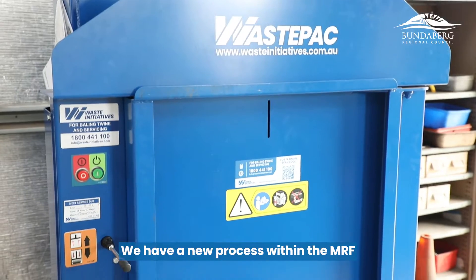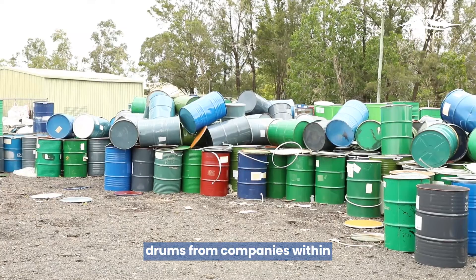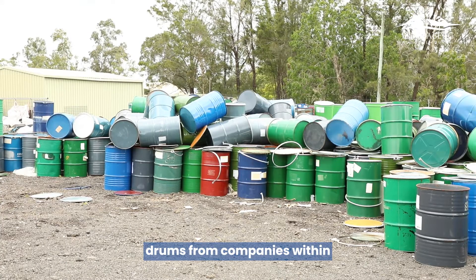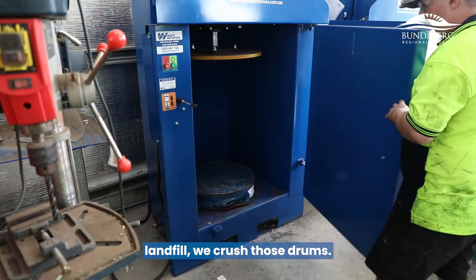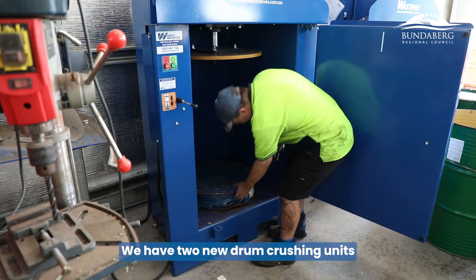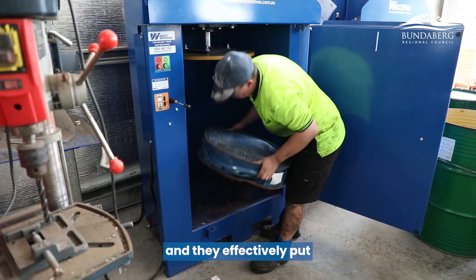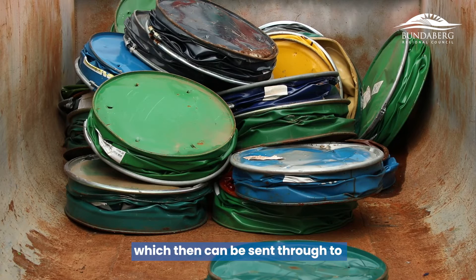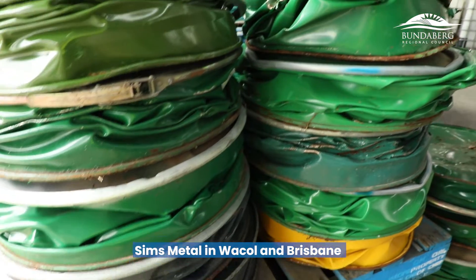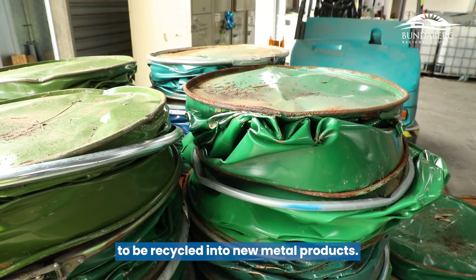We have a new process within the MRF operation. We collect 44-gallon drums from companies within the Bundaberg region. Instead of sending those products to landfill, we crush those drums using two new drum crushing units that put a 44-gallon drum and crush it into a disc, which is then sent to Simms Metal in Wacol, Brisbane, to be recycled into new metal products.